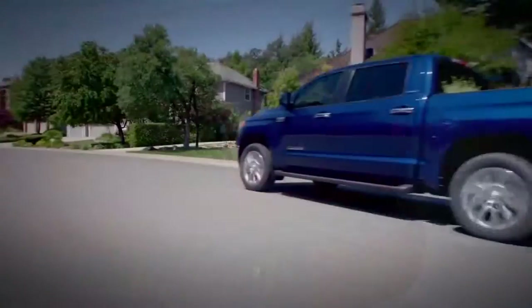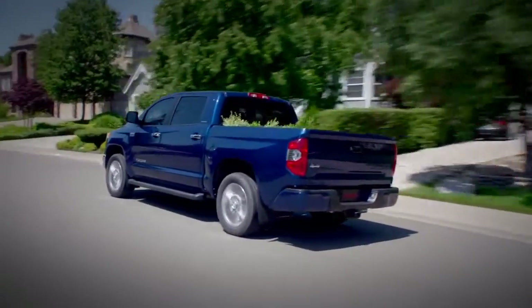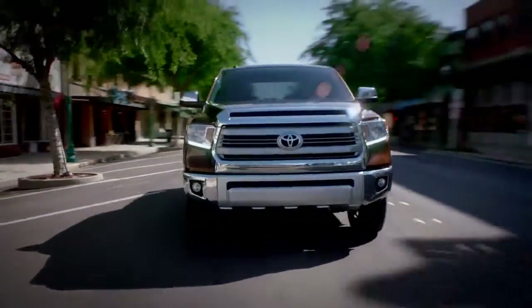There are five models, three cab styles, and both long and short beds available. And you can get any of the Tundra models in either rear or four-wheel drive.